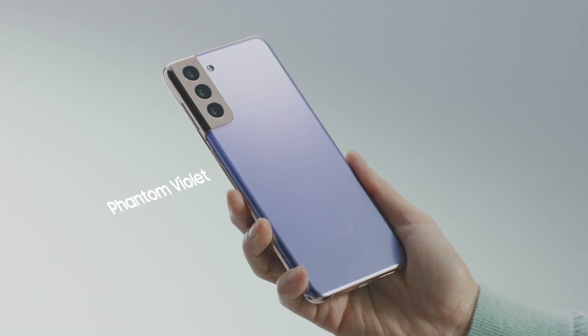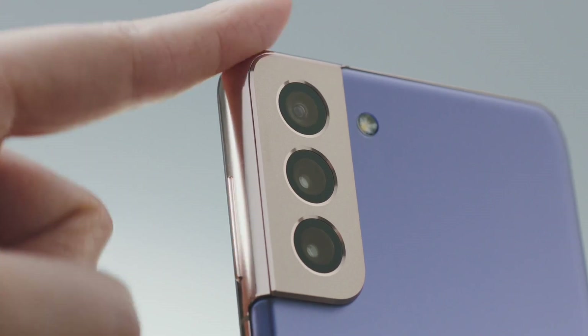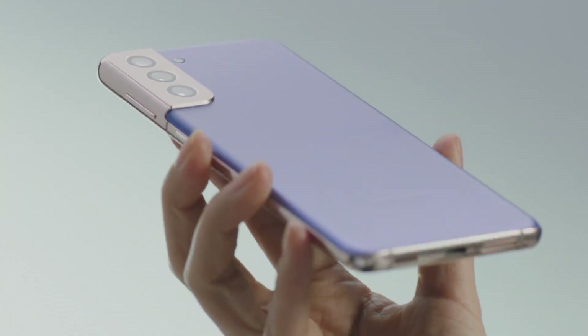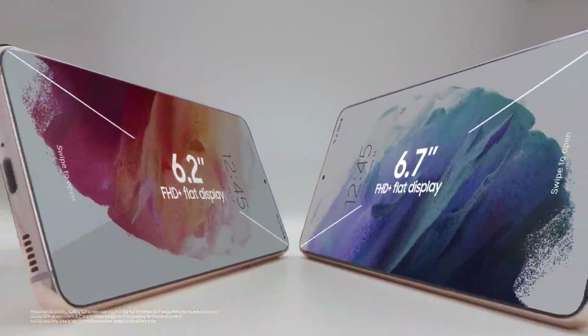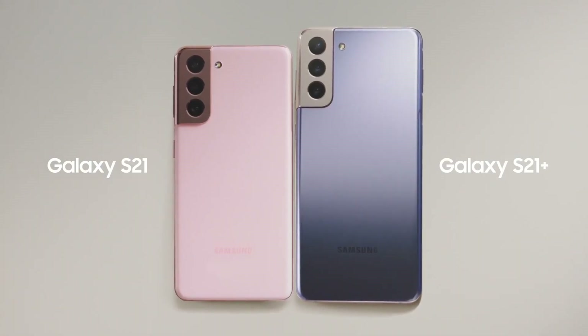Powered by a massive 4,500 mAh battery, you can enjoy hours of uninterrupted usage, whether you're streaming your favorite shows, playing demanding games, or chatting with friends. With a powerful Exynos 2100 chipset and up to 16GB of RAM, the Galaxy S21 provides lightning-fast performance and seamless multitasking.